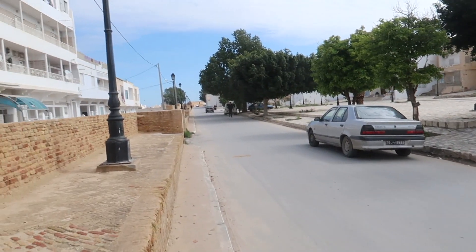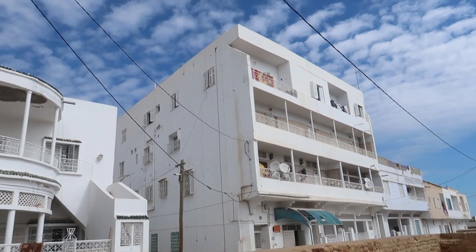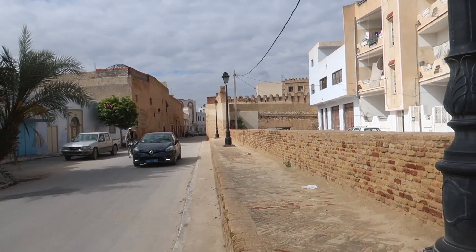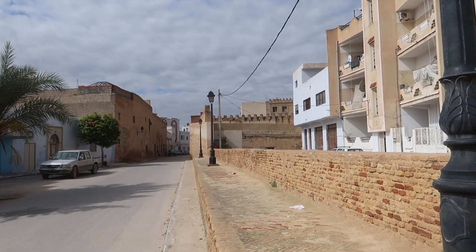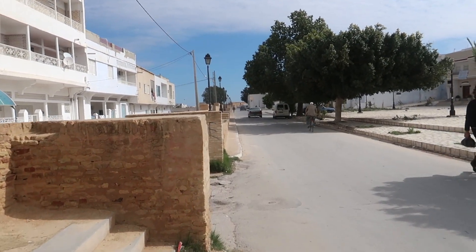I'm just walking around going towards the main mosque here in town, and I want to show you guys how the architecture looks. You've got the modern part that's kind of made to look well camouflaged with the old part, and all the way at the end of the street we've got the mosque.